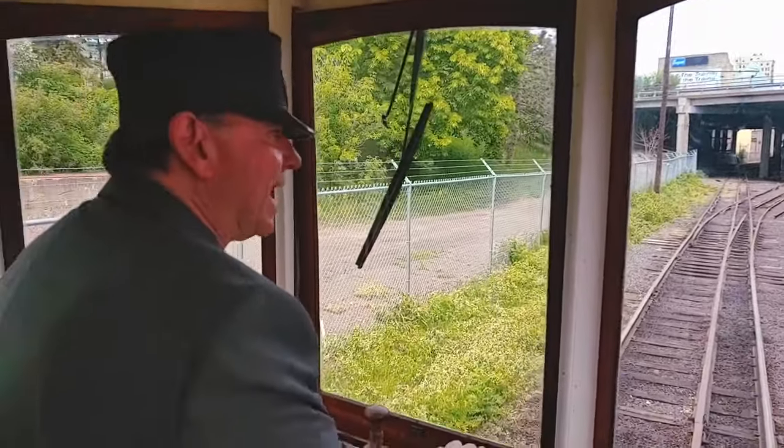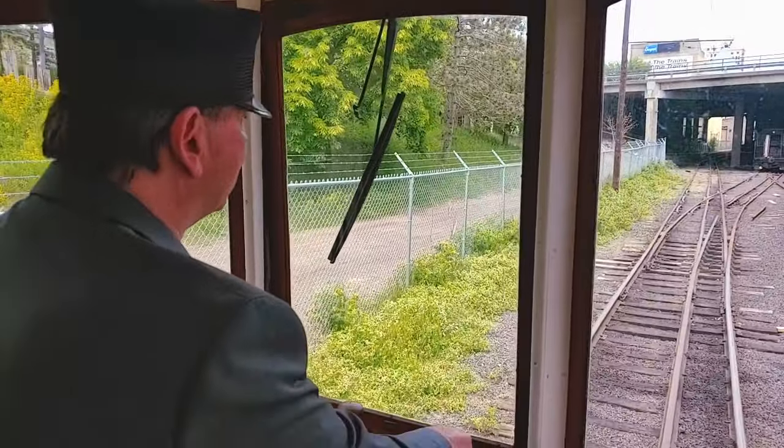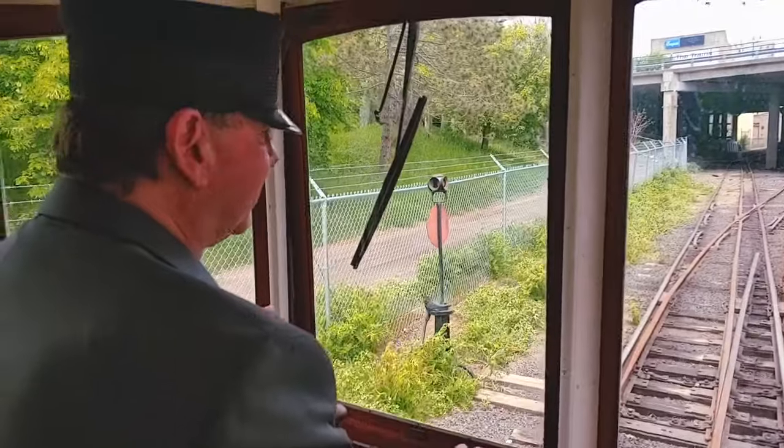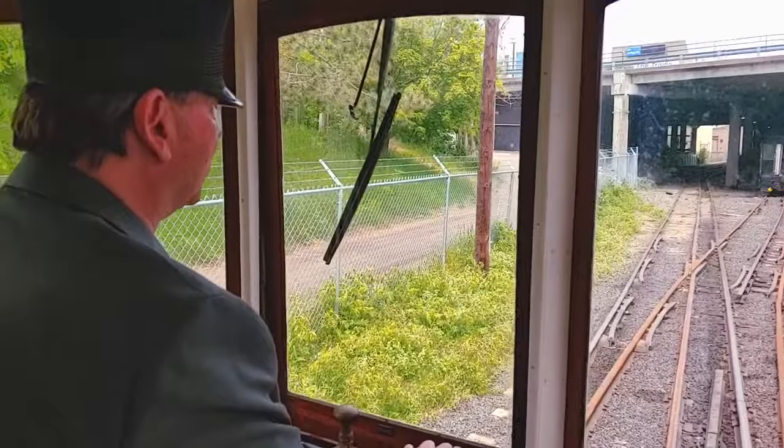You'll notice — remember back when we had the episode on narrow gauge? Well, of course, the trolleys did work on narrow gauge because they had to share the street with horses and buggies and wagons and pedestrians. So they really didn't have as much room as a regular railroad would.